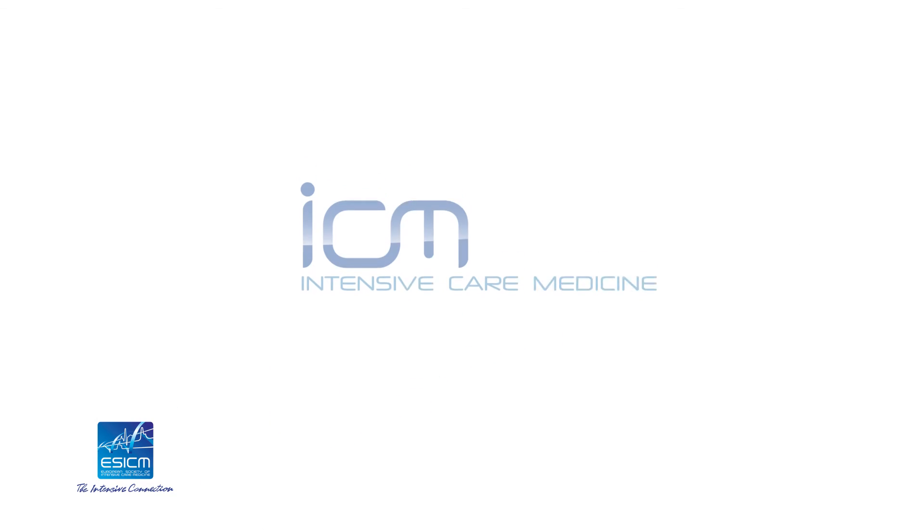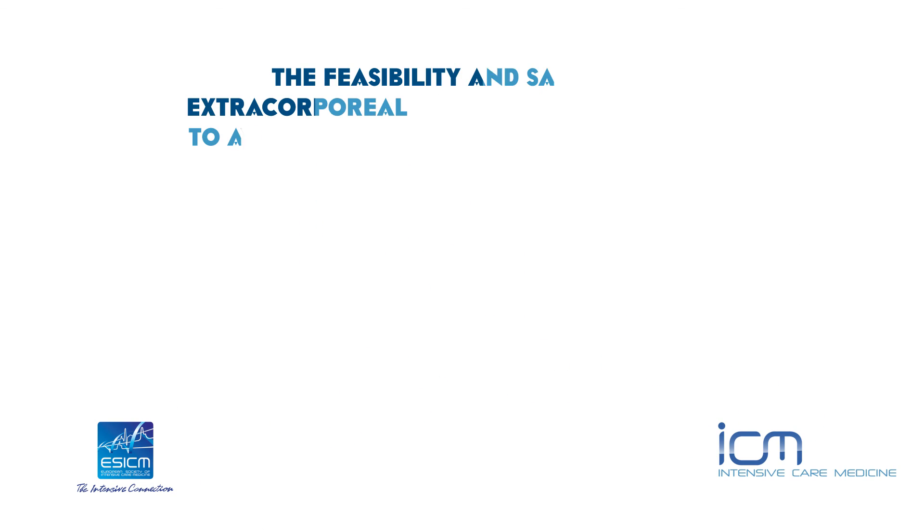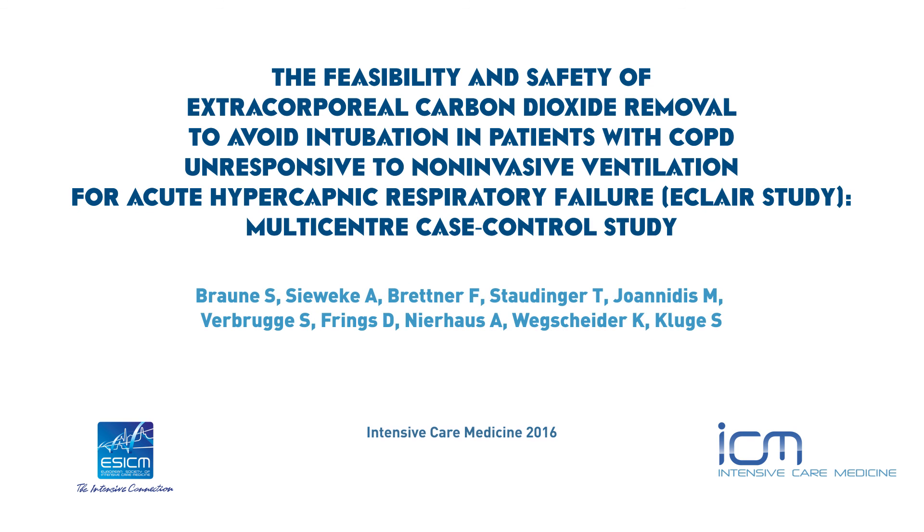Full study results are available in the September 2016 issue of the ICM Journal.